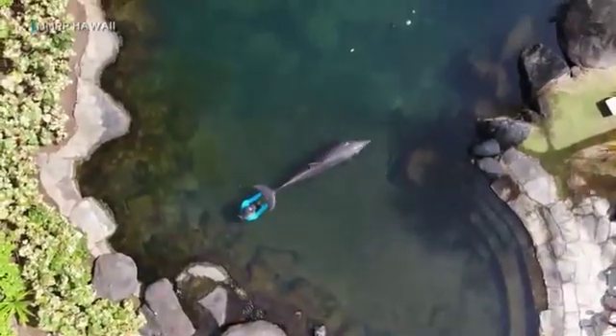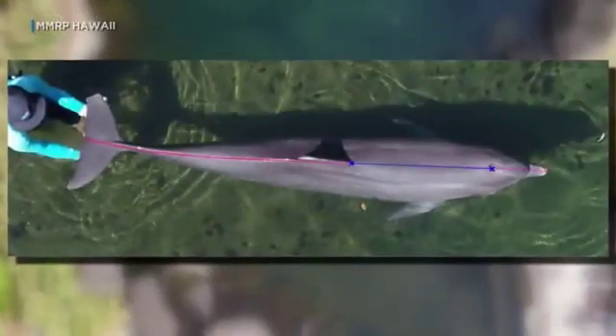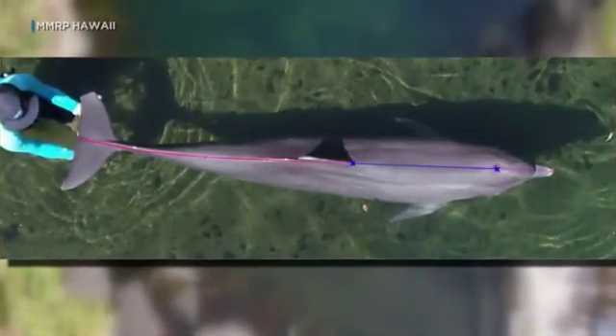Vivier also used a drone to videotape and photograph the animals, figuring out a way to measure them from aerial images. That's important — once we have the length, we have an estimate of their age.